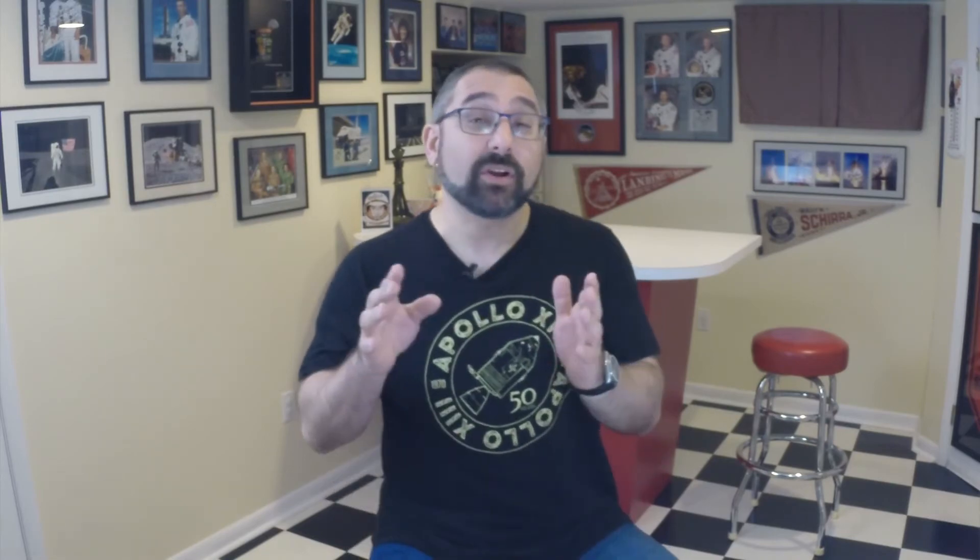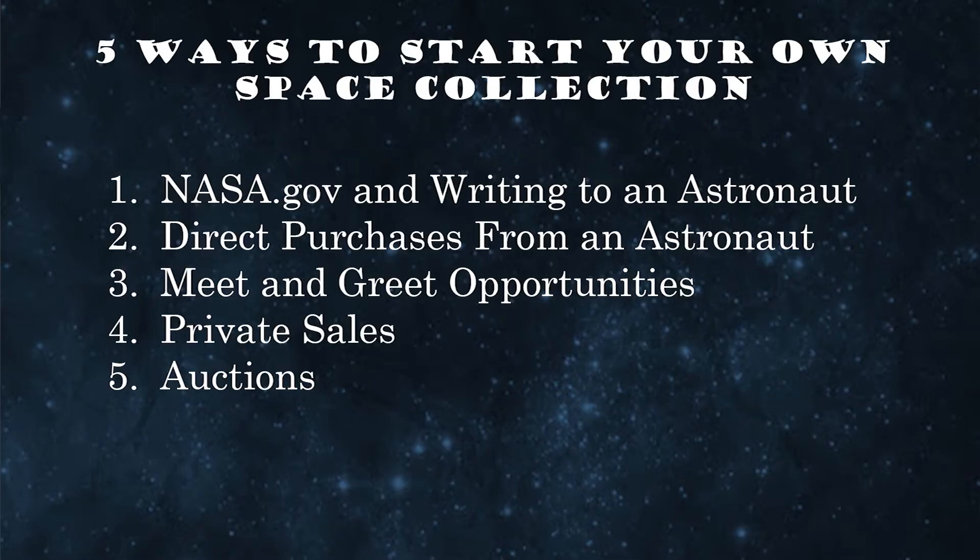Here are five ways that you can begin a space collecting odyssey today, and perhaps have this launch you on your own journey inspired to pursue an education or even a career field related to science, technology, engineering, art, or math. The five ways are: NASA.gov and actually writing to an astronaut, direct purchases from an astronaut, meet and greet opportunities, private sales, and auctions.